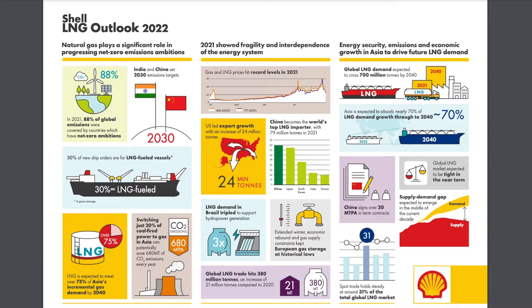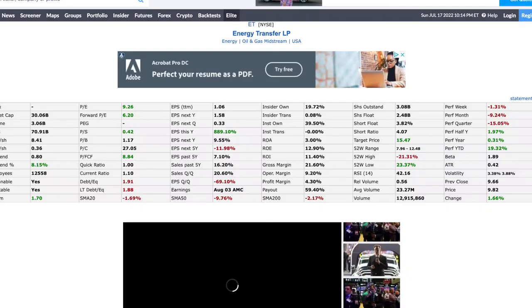Here is a graphic from Shell's 2022 report that also discusses some of the positives related to LNG — which is why I'm a big fan of the Lake Charles project. They support the idea that switching just 20% of coal-fired power to gas in Asia can potentially save 680 million tons of CO2 emissions every year. LNG is expected to meet over 75% of Asia's incremental gas demand by 2040. Please feel free to pause the video to look at any of the graphics shown.